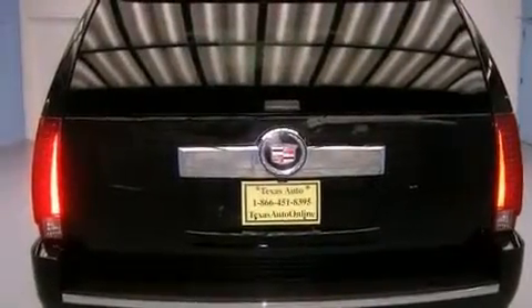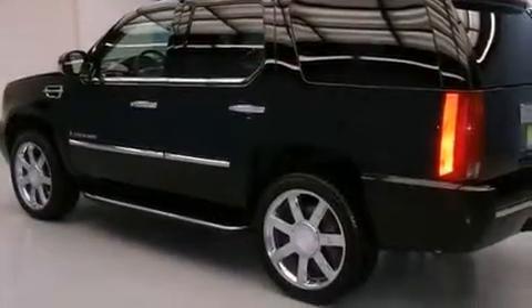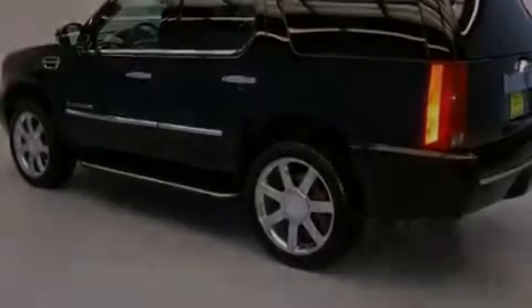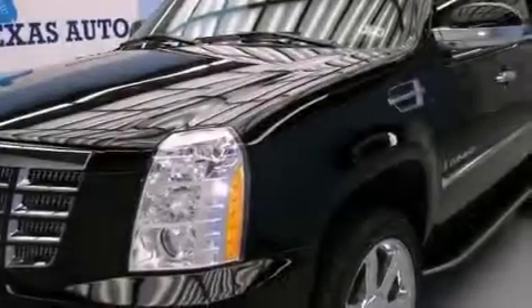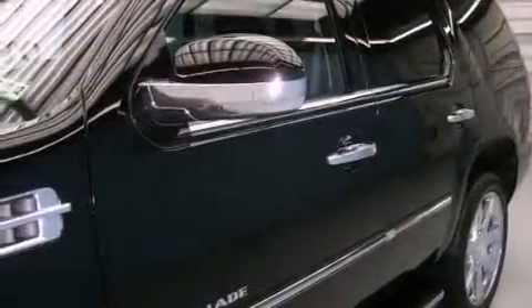Its top features include a sunroof, air conditioning with automatic climate control, a power rear liftgate, a 10-speaker audio system, leather seats, variable valve timing, 18-inch wheels, a low-tire pressure indicator, and cruise control.